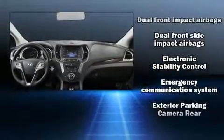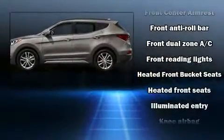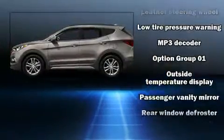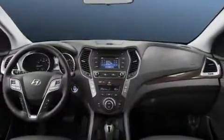Hyundai also prioritized safety and security by including head curtain airbags, traction control, brake assist, a panic alarm, an emergency communication system, and four-wheel disc brakes with ABS. Various mechanical systems are monitored by electronic stability control, keeping you on your intended path.